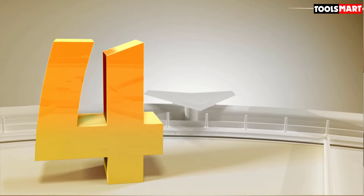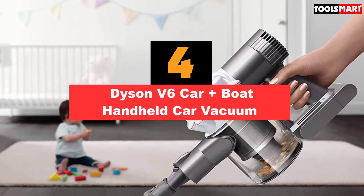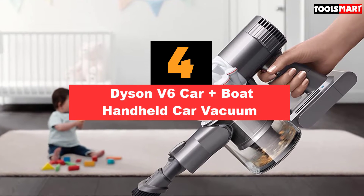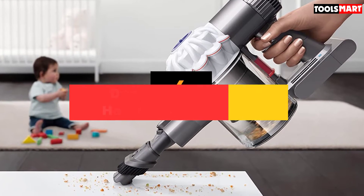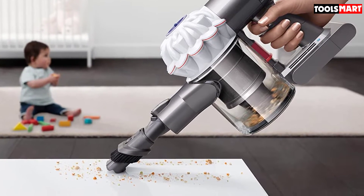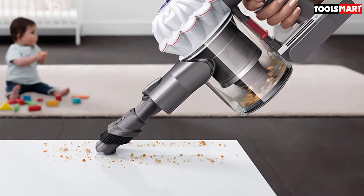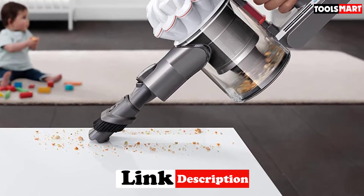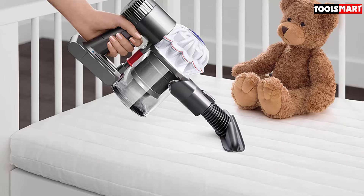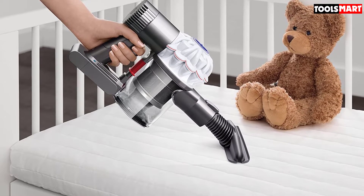Up next in fourth place is the Dyson V6 Car Plus Boat Handheld Car Vacuum. When it comes to high-end, high-performance vacuum cleaners on the market, Dyson is invariably one of the first names to be mentioned. The company has built a reputation for top-quality, innovative machines, and this car and boat handheld model is no different. One of this unit's biggest positives is the suction it generates. With this machine, you will have enough power to deal with even the most stubborn dust, dirt, and animal hair.